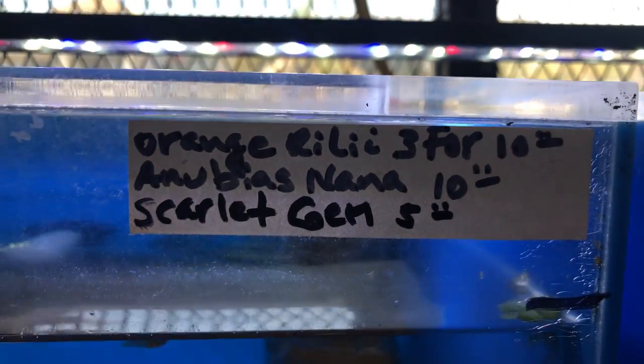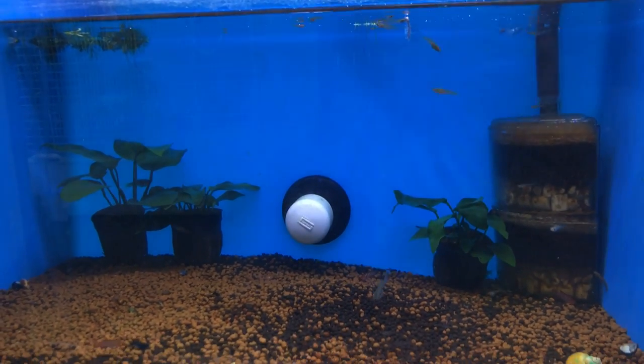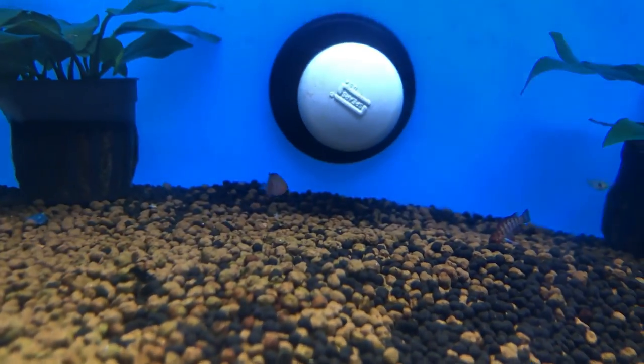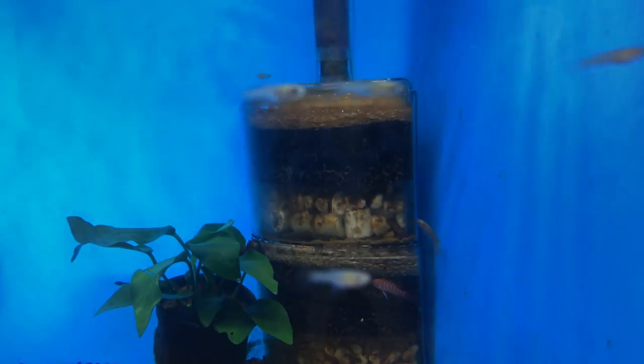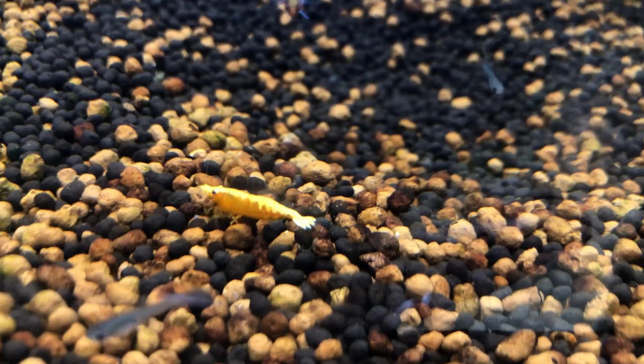Here there's scarlet badis and some orange rili shrimp. I actually got my scarlet badis here. There's also a blue shrimp and a golden back shrimp. Down here I'm not sure if there's any fish, but I do see a clump of eggs over there. Yeah, there's a clump of eggs but no fish.